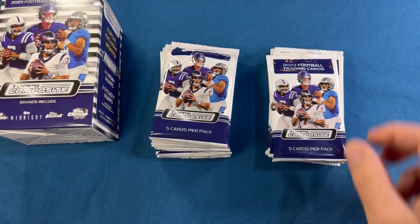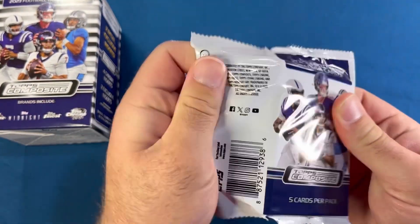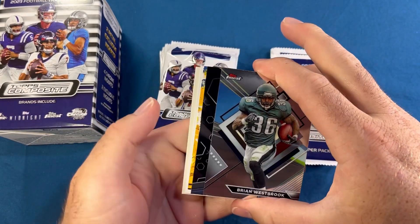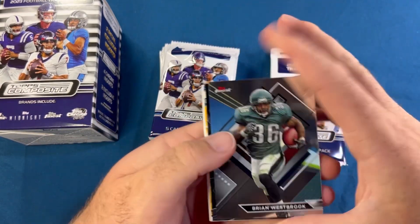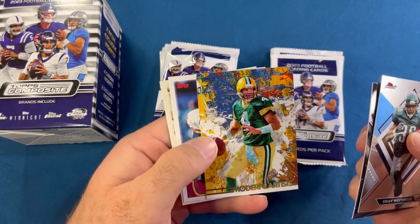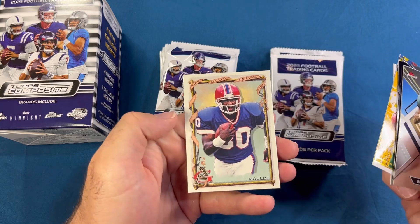Terrell Davis — still no rookies yet. The hangers I feel like put out quite a bit of rookies; that might be the way to go. I'm not sure — if you guys have more experience or ideas, let me know down below in the comments. Brian Westbrook, Mike Singletary, a modern artist of Brett Favre, Dexter Manley, and Eric Metcalf.